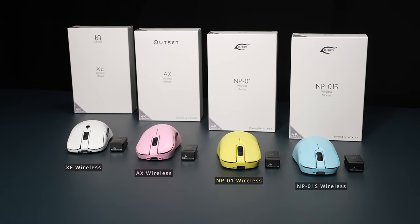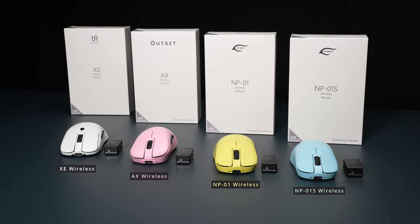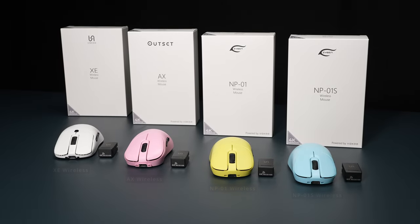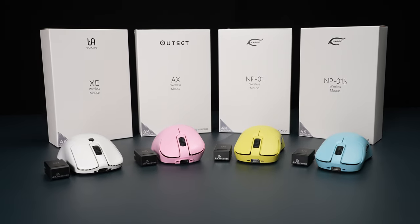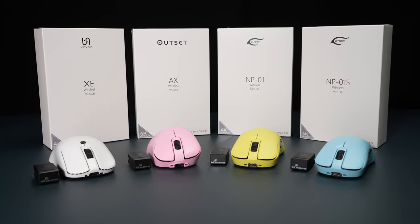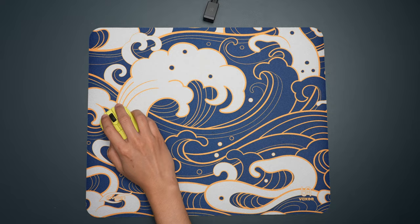For those who don't yet own a Vaxi wireless mouse, we have introduced full package versions of all wireless mouse models with the 4K receiver included. This includes the upcoming Zigen NP-01 wireless 4K.